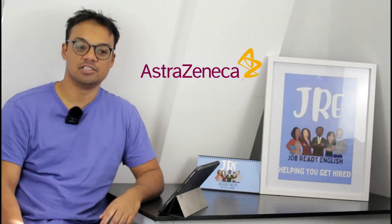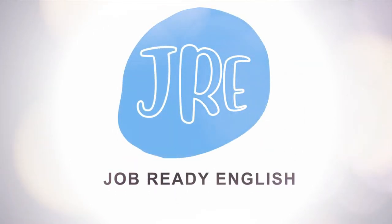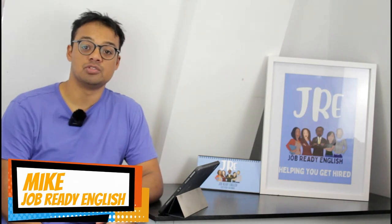Let's talk about how to pass AstraZeneca's video interview. What's up guys, it's Mike from Jobbid English here to help you get hired. Today we're going to be talking about the pharmaceutical giant AstraZeneca and how you can pass their interview.